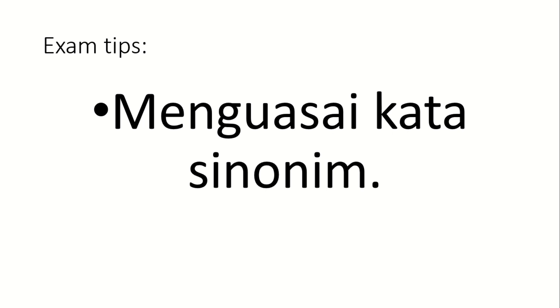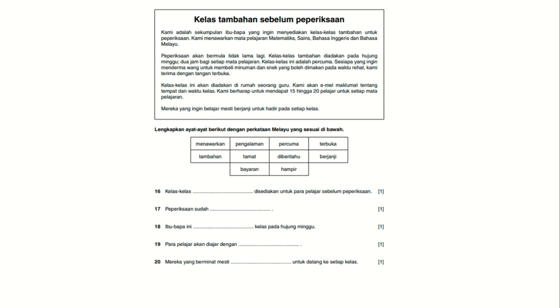It's very important to know synonym words. Let me explain what synonyms mean in the context of the exam. This example is not from a listening paper, but it shows how synonyms work. The sentence is: 'peperiksaan akan bermula tidak lama lagi' — exam will start soon. The answer option using a synonym is 'hampir,' which means 'close' or 'soon.' So the audio says 'tidak lama lagi' but the answer option uses 'hampir.'